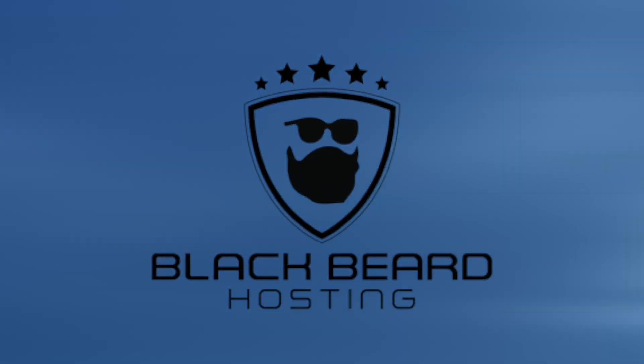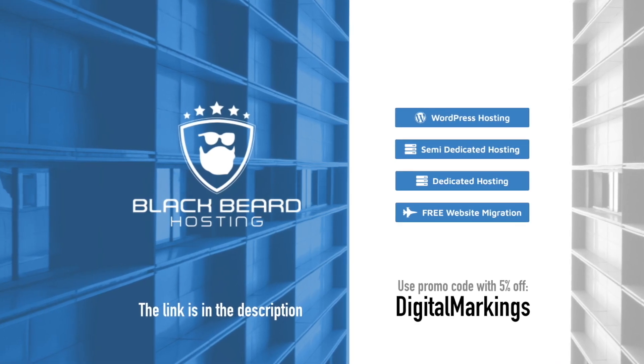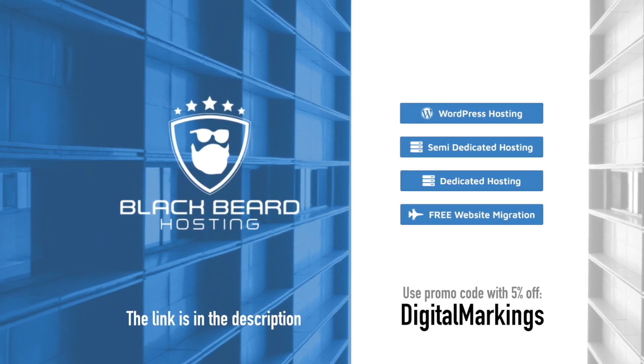Blackbeard hosting — simple, easy to use website installer, 24/7 customer support with real people. Check it out. One month free trial, no credit card needed. With the Digital Markings code you get 5% off. Blackbeard hosting.